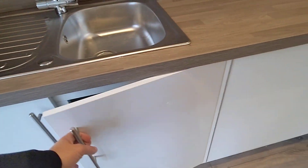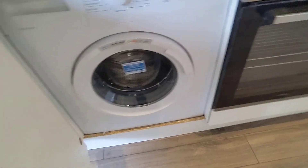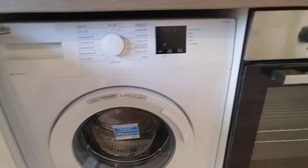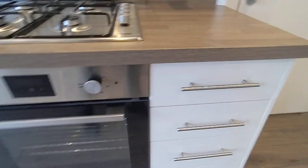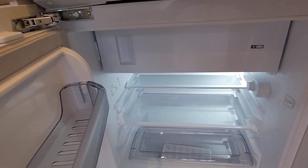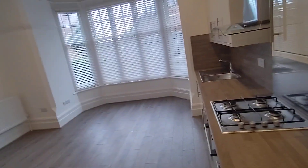I can't remember which cupboards they're in exactly — this one, I think. So you've got your washer just there, oven, hob, and then your fridge with your larder unit just there. The size of the place — if you wanted a bigger fridge, I don't think it's going to be a problem.